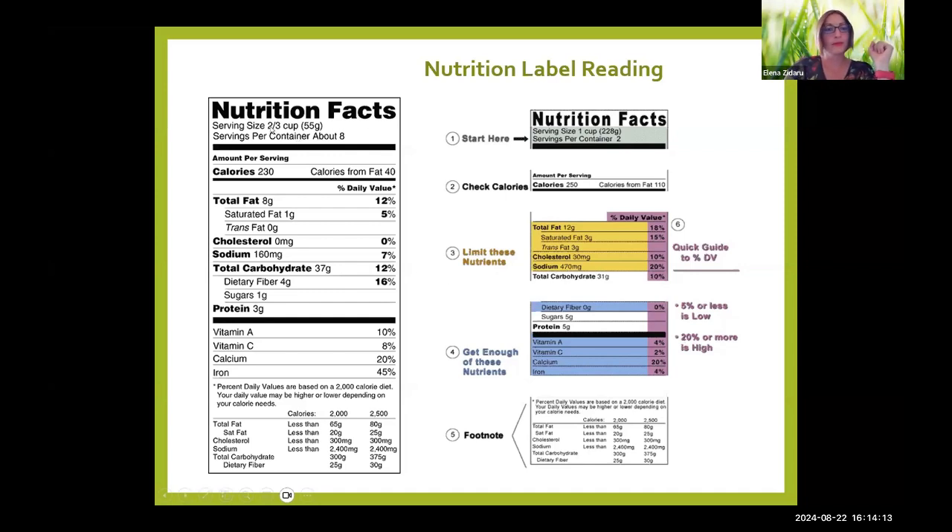Looking at a label example: two-thirds of a cup giving 160 milligrams of sodium at 7% — that's close to 5% and a fairly good choice. In general, 140 milligrams translates to about 5%, but for most patients I say less than 200 milligrams of sodium per serving is good. This also assumes you're trying to eat more whole foods and not that much packaged food.